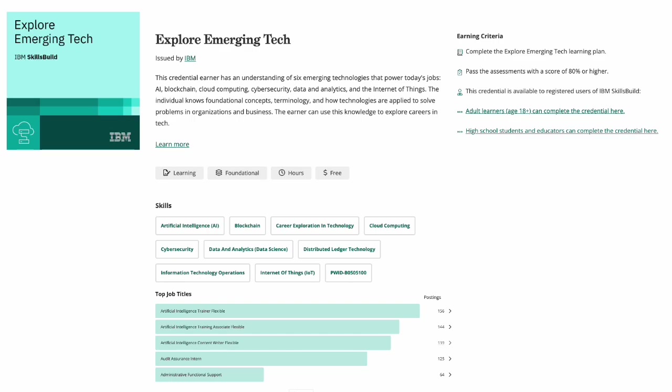Please also find below the top job titles associated with the skills that you are building your proficiency in. With that, I'd like to wish you good luck on completing your IBM Skills Build learning plans and your program brought to you by Edunet Foundation. Thank you.